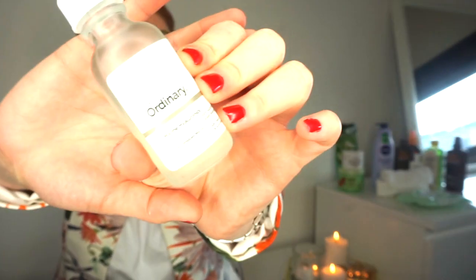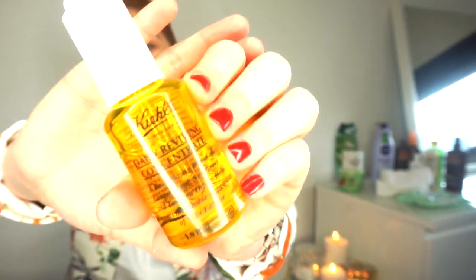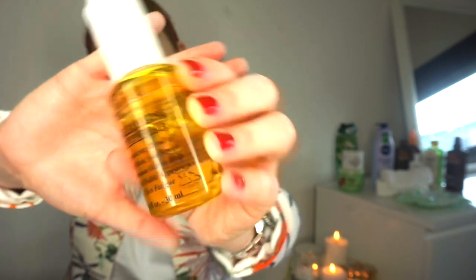I'm also taking Marine Hyaluronics. A lot of people probably think I don't need all that but I am a skincare junkie! Oil-wise, for daytime I've got the Daily Reviving Concentrate from Kiehl's - it's absolutely gorgeous, it's a vitamin C and I think it might even be an antioxidant too, which is amazing.